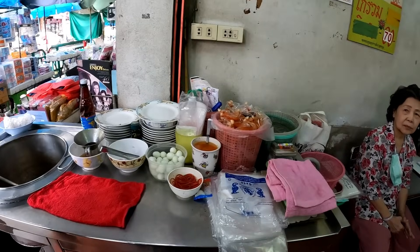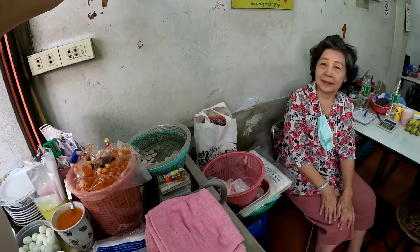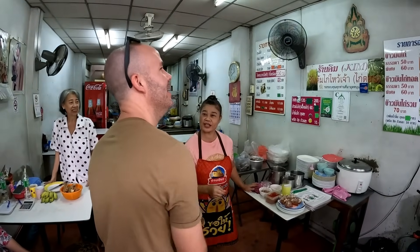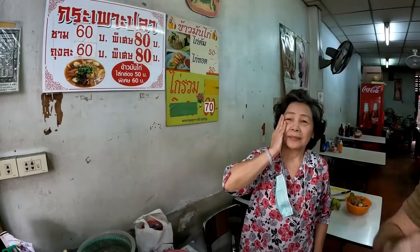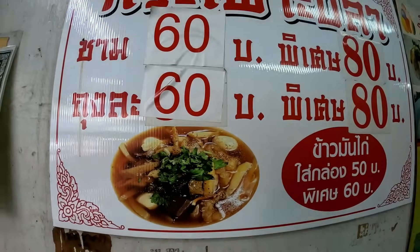Khao Man Gai! You see us eating Khao Man Gai all the time but we love it — perfect breakfast. And I always wanted to try this other dish I spotted — I'm not sure what it's called in English, it looks very interesting. Let me know in the comments!